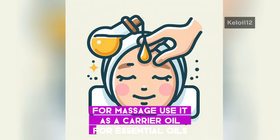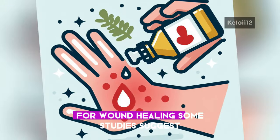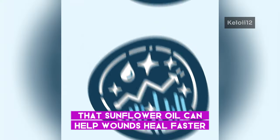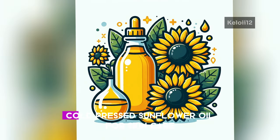For wound healing, some studies suggest that sunflower oil can help wounds heal faster due to its oleic acid content. Remember to choose organic, cold-pressed sunflower oil for skin care to ensure you're getting the highest quality product.